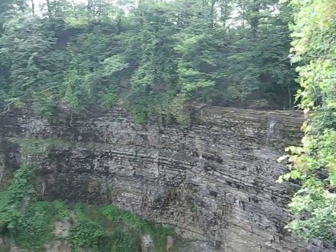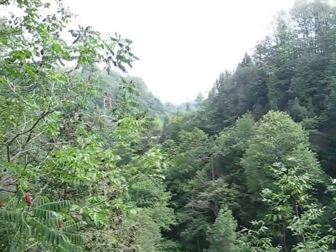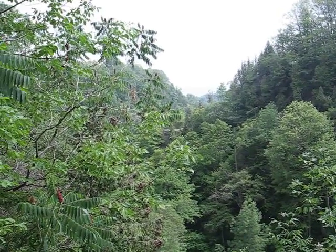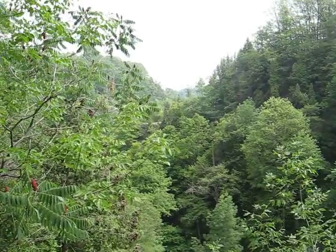We're going to head over to Dundas Peak, from where there's a beautiful lookout area towards the city of Hamilton. So nice areas here, part of the Niagara Escarpment.